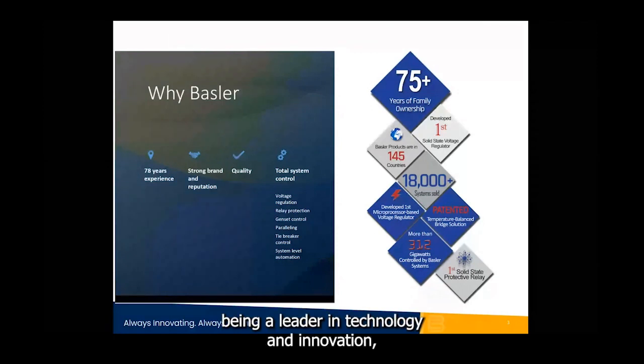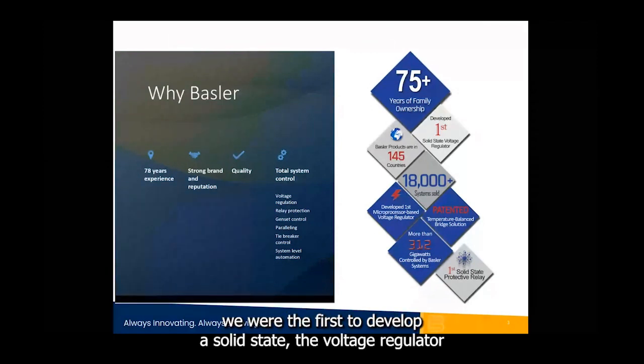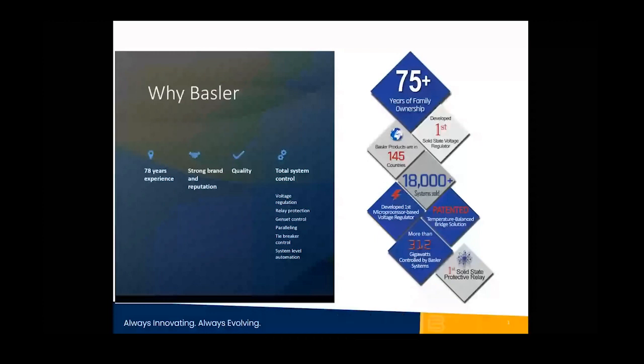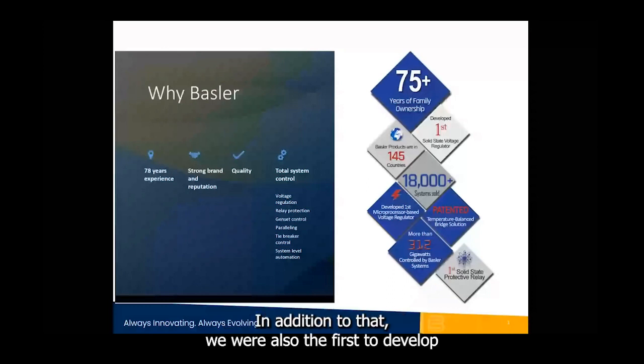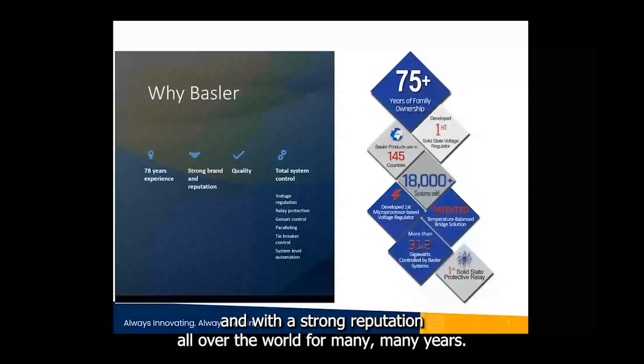Basler, being a leader in technology and innovation, was the first to develop a solid-state voltage regulator, the first to develop a microprocessor-based voltage regulator, and also the first to develop the solid-state protective relay. We operate in multiple countries with a strong reputation all over the world for many years.